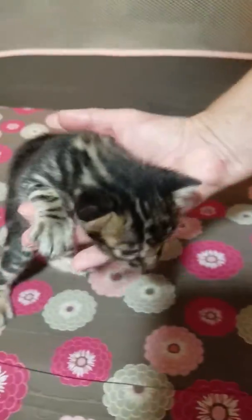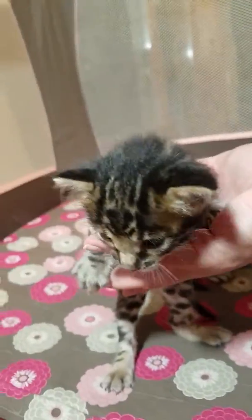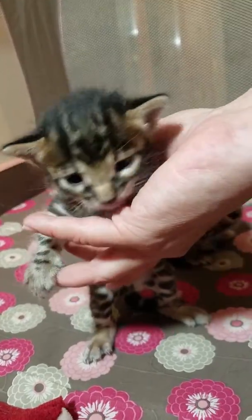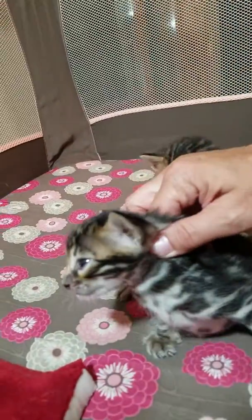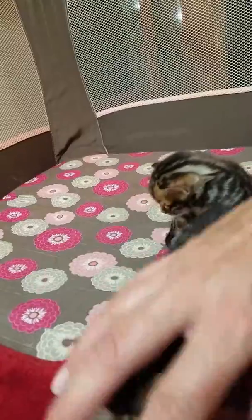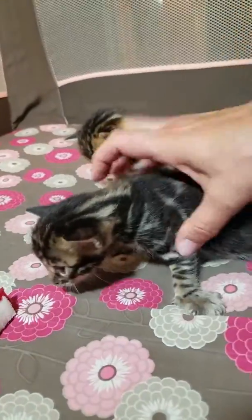He's got big ginormous feet like his dad, and he's got a really pretty cute little face. But he's the loudest, one of the loudest of the four. He's got a decent profile, nice domed head, but he's the biggest out of the group.